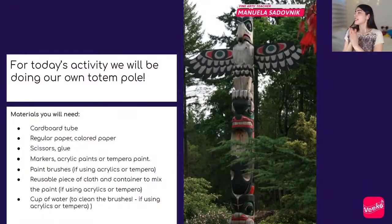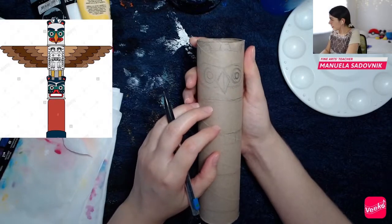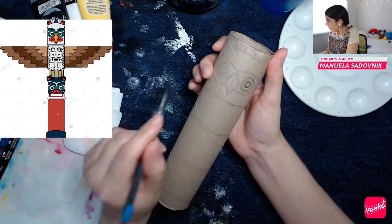For today's activity we will be doing our own totem pole. The materials you will need are: a cardboard tube, regular or colored paper for adding wings to our totem pole, scissors, glue, markers, acrylic or tempera paint — I'm using paint — paintbrushes, a reusable piece of cloth, a container to mix the paint, and a cup of water to clean the brushes. Okay, it doesn't look that bad!